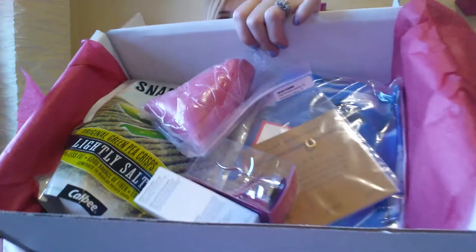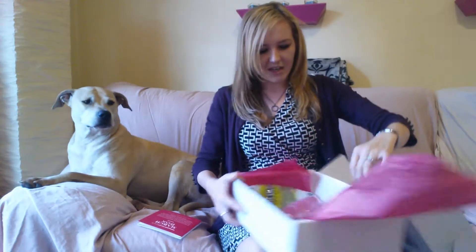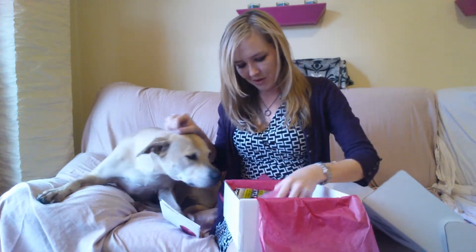Should have done this before I started my video, huh? What do you think? Moving on. So inside March's PopSugar must-have box — looks like that. Stuff's fallen out of it. Let's see what we got this month, girly world.